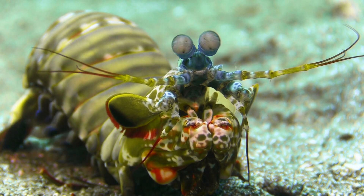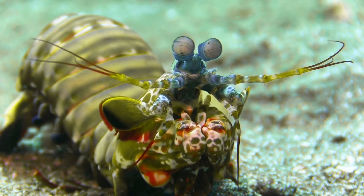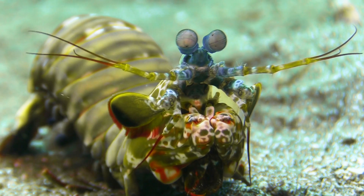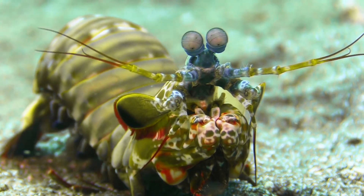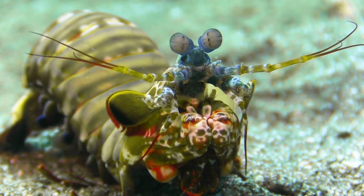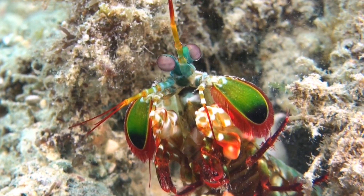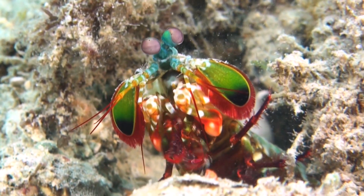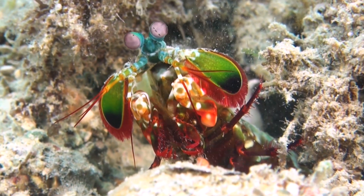Our journey begins in the pristine waters of the Indo-Pacific, amidst a coral haven where the Peacock Mantis Shrimp thrives. This small but mighty crustacean has evolved incredible adaptations to survive and dominate its environment. With a name inspired by its mesmerizing colors, the Peacock Mantis Shrimp is an expert hunter equipped with formidable claws.